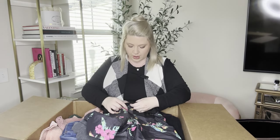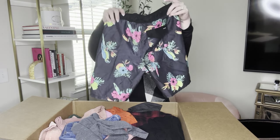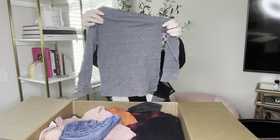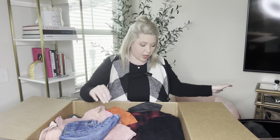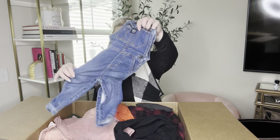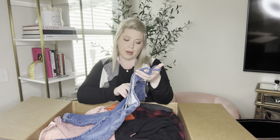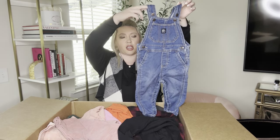This is Hurley size medium and these are lined swim trunks — black with a multicolor floral print with a bird. And Jumping Beans again, size 5, a gray long sleeve top. I'm really hoping we get some bigger jackets because sometimes one or two items can pay for the whole box. My first box I got a kids Halloween costume — I think it was Bowser — and that paid for like half the box. This is Baby OshKosh, 18 months — these overalls should do pretty well.